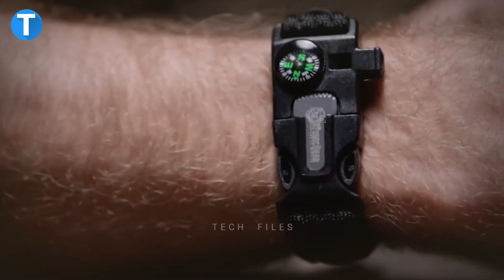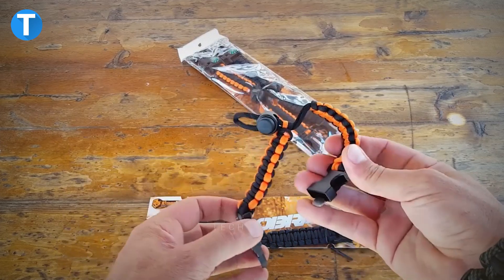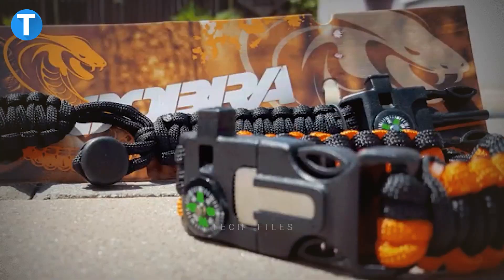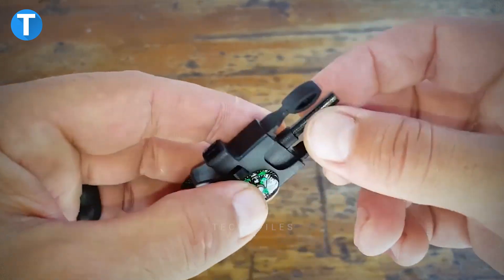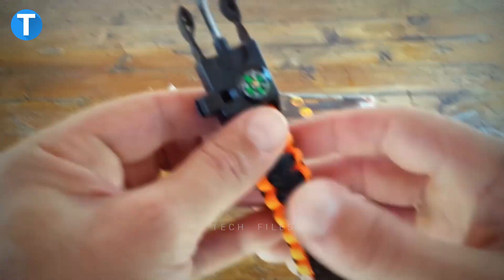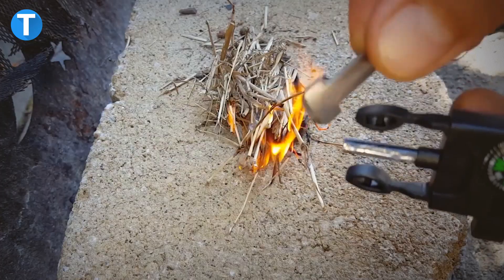Atomic Bear Paracord Bracelet. As a man, you must stay ready at all times without carrying too much. Imagine wearing a bracelet that matches your outfits while also carrying multi-functional gear. Inside the bracelet you have a fire compass, a loud emergency whistle, a ferro rod striker, and 12 feet of military-grade paracord.